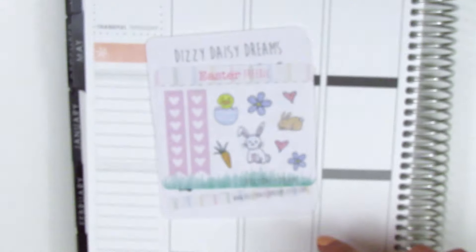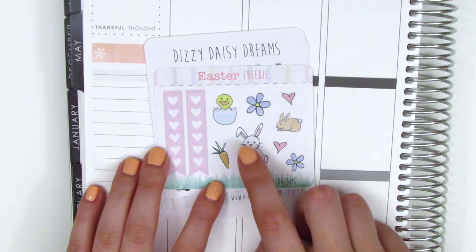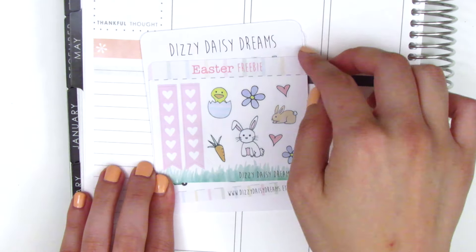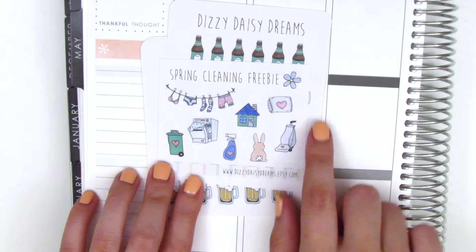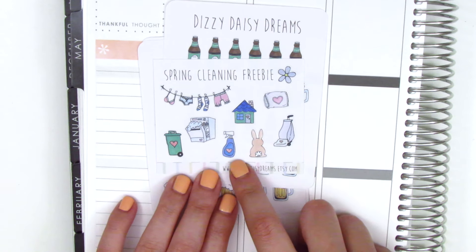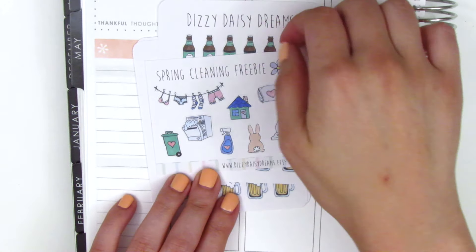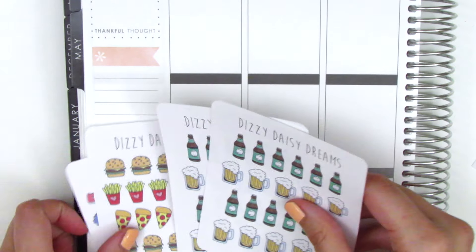The first thing my order came with is this Easter freebie — it's got two cute little bunnies, a little chicken and egg, and two heart checklists on the side, so it's kind of functional as well. The next freebie is a spring cleaning freebie with all the things you need for cleaning: a vacuum cleaner, a spray bottle, a dishwasher, laundry, and trash — super adorable.